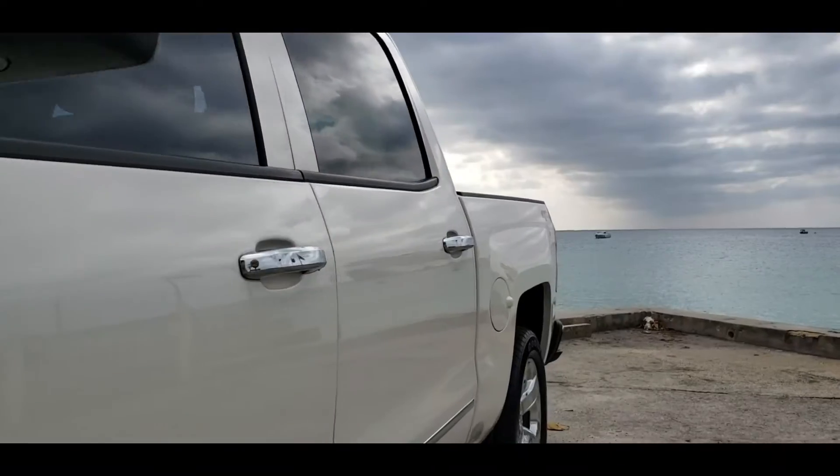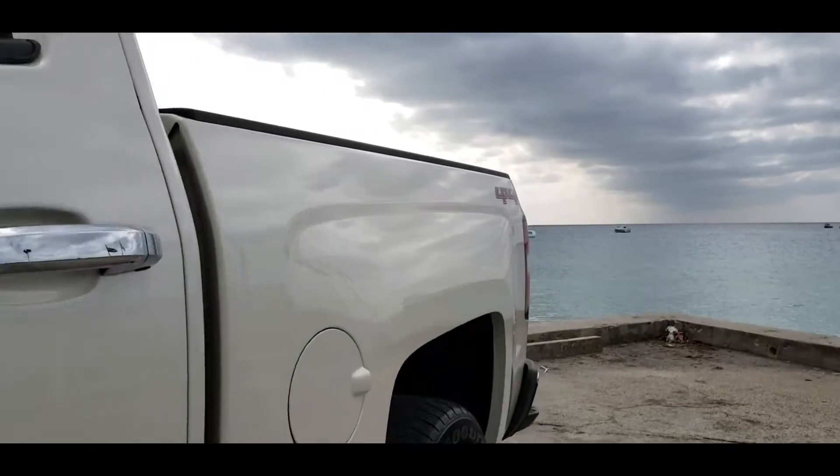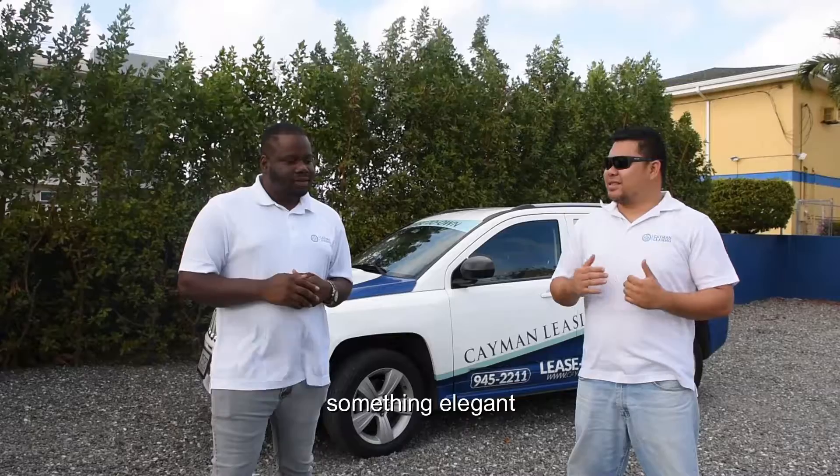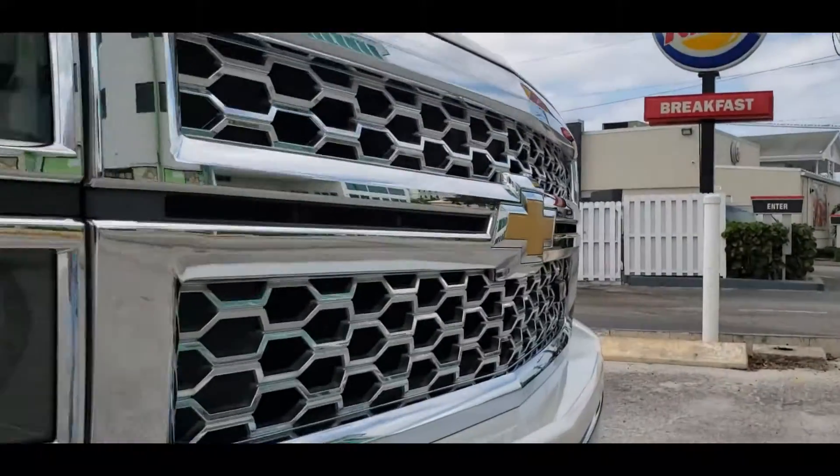Welcome to this episode of our featured vehicle. Mende, do you know what our featured vehicle is? Yes I do. I heard it's something big, something strong, something elegant. Yes it is. Ladies and gentlemen, it's the 2014 Chevrolet Silverado.